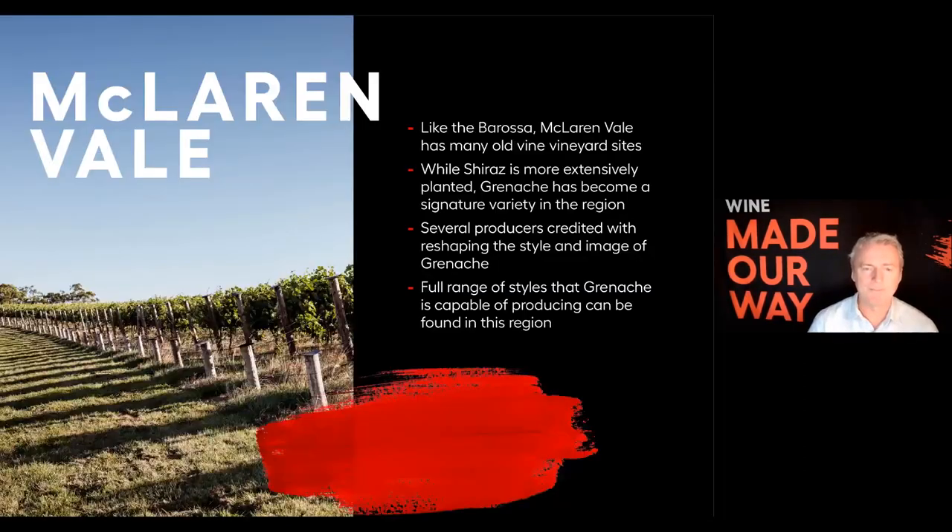McLaren Vale, like Barossa, has lots of old vine vineyard sites. Shiraz is certainly the most extensively planted variety in McLaren Vale, but Grenache has almost become the signature variety of the region, sort of separating itself. Several producers are credited with reshaping the style and image of Grenache. This is the region that initially made me stop and pay attention to this variety as a single varietal wine, with the full range of styles it's capable of producing. Historically we thought Grenache sat in a narrow band — big, full-bodied, fairly alcoholic wines — but we're seeing the gastronomic profile of Grenache expanding quite a bit.